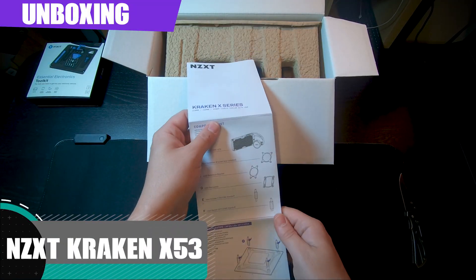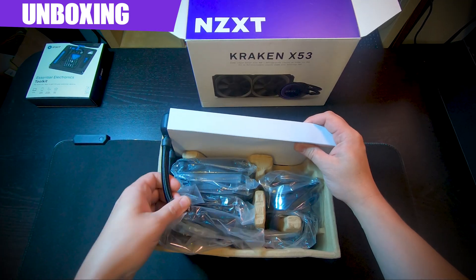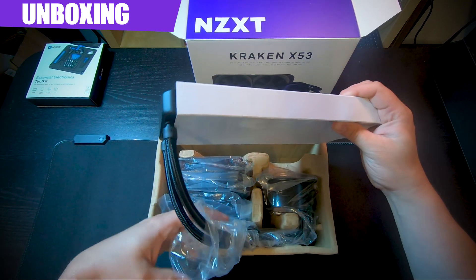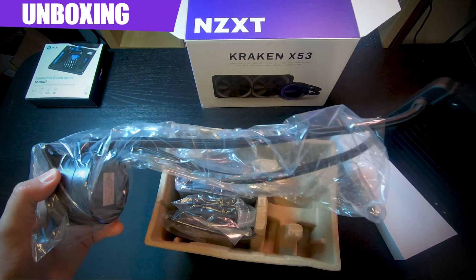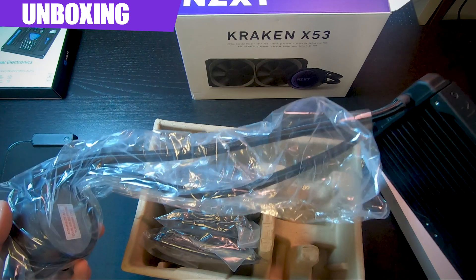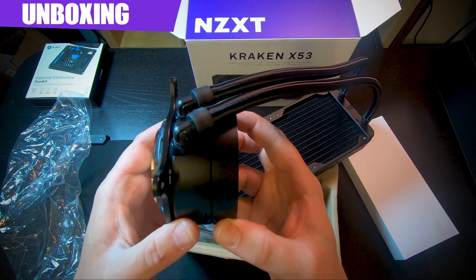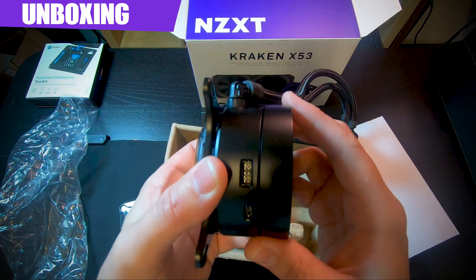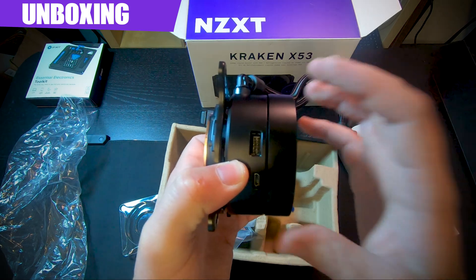The packaging is very similar to the Kraken M22 as well as the install guide. The biggest piece is going to be our radiator right here, with pretty long tubes for your cooling. Right off the bat, this is obviously going to cool better — it's got a bigger, cooler head. We've got an 8-pin and 10-pin connection for the pump.